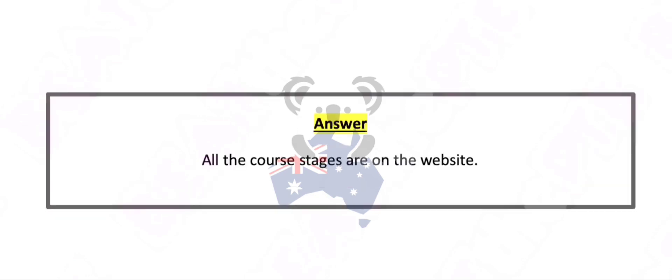All the course stages are on the website.